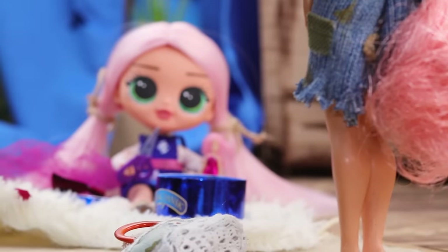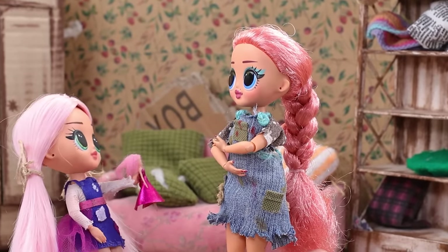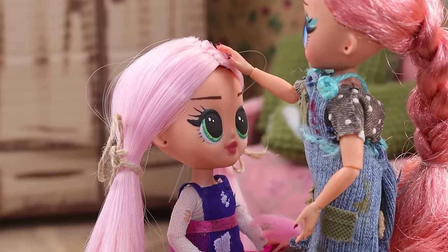Oh, what happened here? My dress! Alice, how do you explain all that? I made a dress for my doll. Wow! It fits perfectly. And the design is interesting. You definitely have a talent, baby.